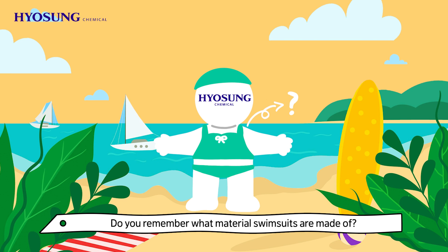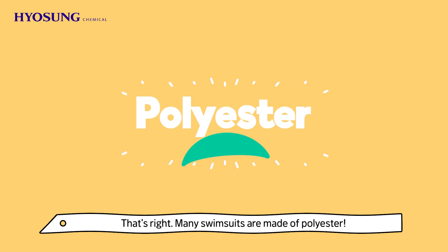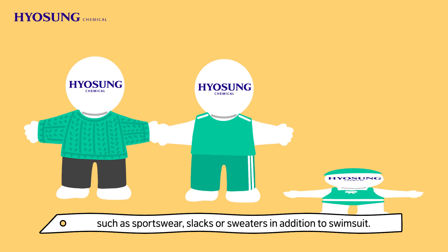Do you remember what materials swimsuits are made of? That's right! Many swimsuits are made of polyester. Polyester is used to make various clothes such as sportswear, slacks, or sweaters in addition to swimsuits.